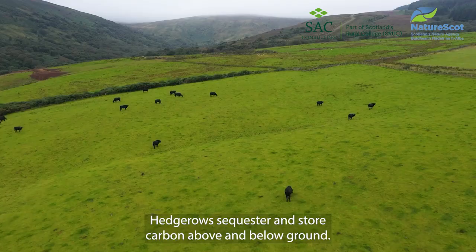Managed well, hedgerows can deliver many benefits for climate, biodiversity and the farm business.